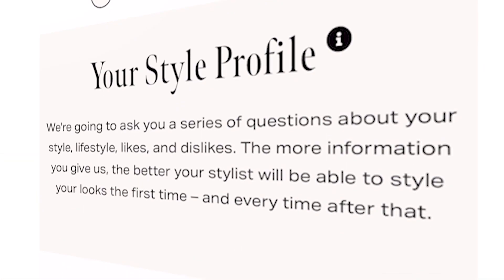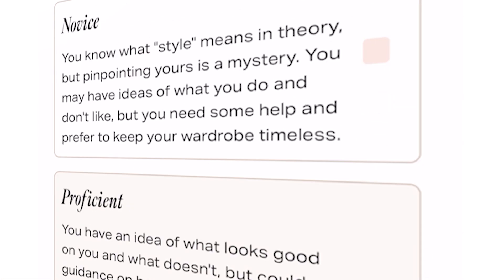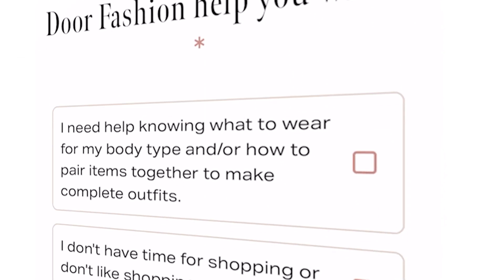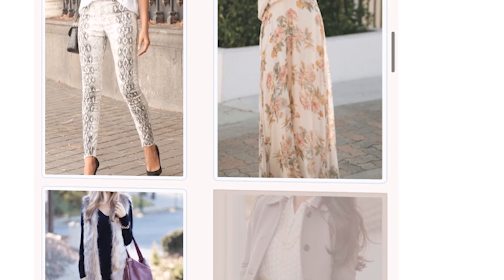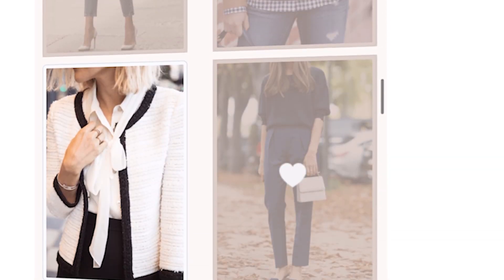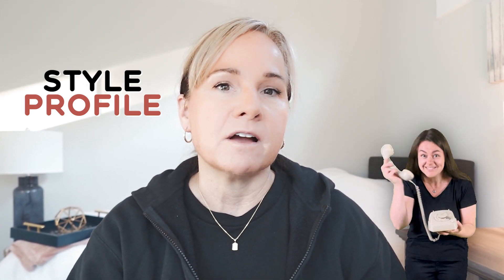With Front Door Fashion, you can actually decide when you want to receive a box. How it works is you go on their website and you complete a style profile, letting your stylist know what kinds of styles you like, what you're into, any special pieces you really want, and any specifics you'd like your stylist to know. What's nice is that you can have phone calls, or if you prefer, text or email — you can be in contact with your stylist.